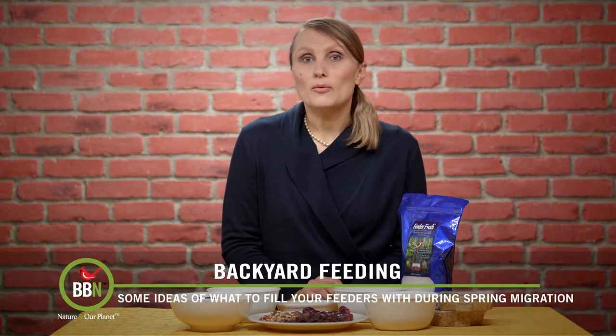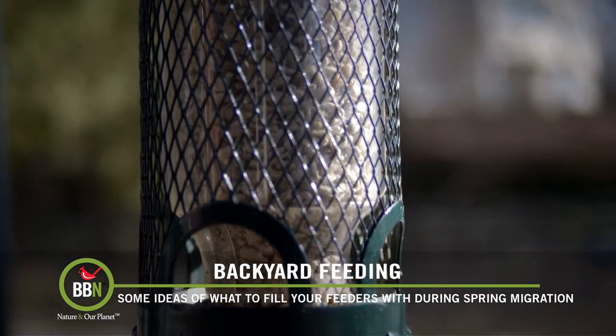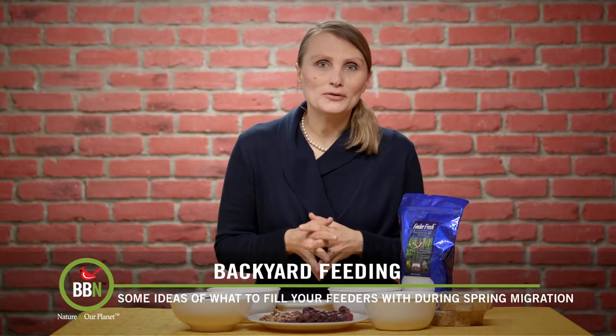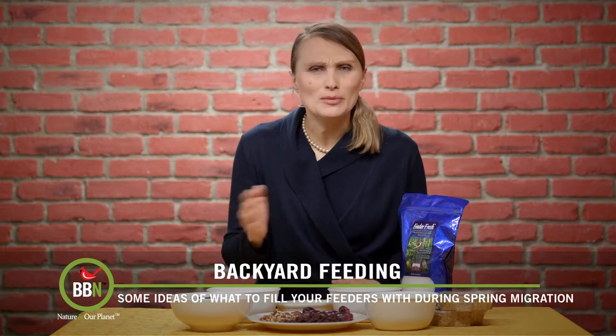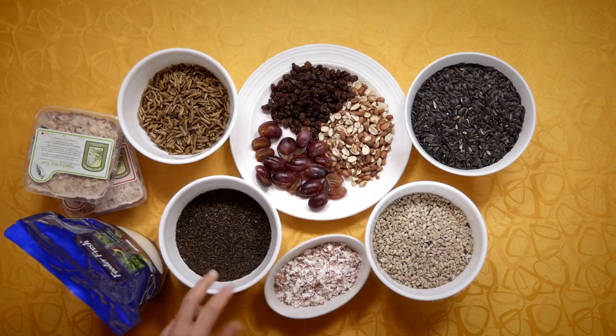Every spring we get pine warblers coming to eat hull sunflower seeds at our feeders. Finches — gold finches, purple finches, pine siskins, red poles — come and go. So have a niger feeder with niger seed ready for them.